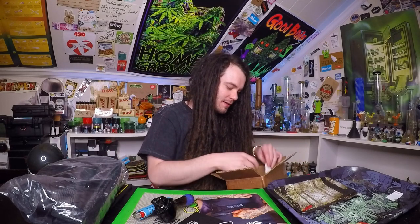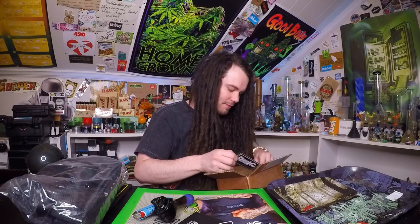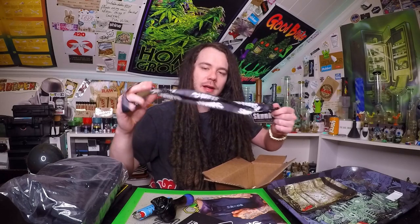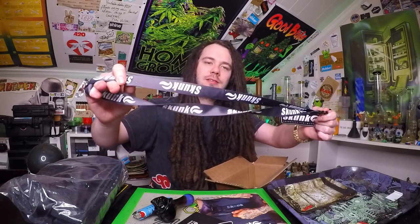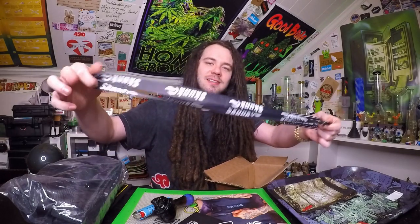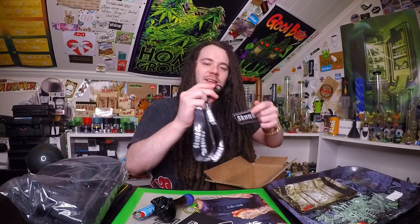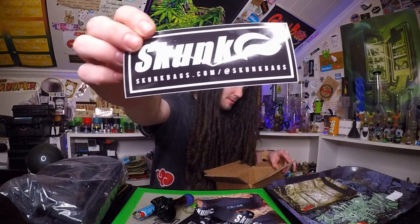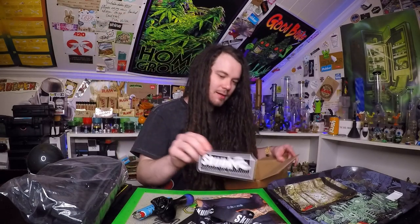Next thing we got — that fell in there from another box — we got a Skunk brand lanyard. Skunk, that's badass man, I love that thing. I like how this one opens too. You don't really see too many of them that open like that, so it's probably a little higher quality than the rest. Got a little Skunk Bags sticker and that's all we got in there.